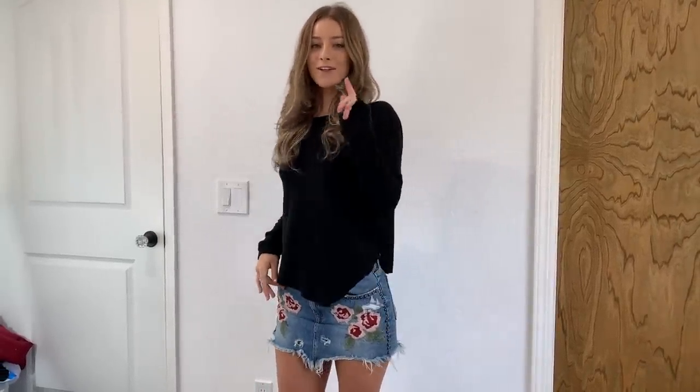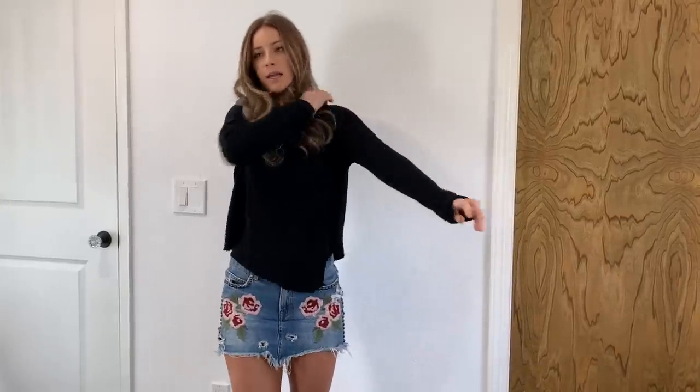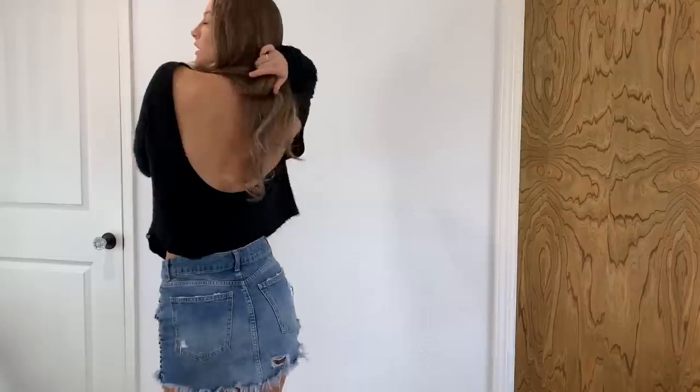This is the second outfit my mom chose. I'd probably rate it maybe an eight. I actually really like it — when I was choosing what clothes to sell, I actually thought of this outfit together, so good job mom. It's a Free People skirt, size 26, and this is just a plain black sweater with an open back, which is probably my favorite detail about it.